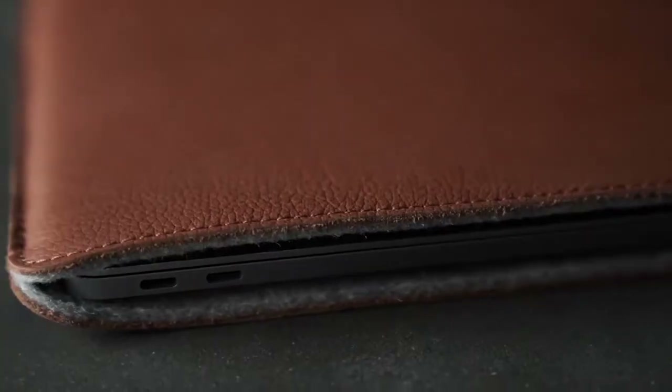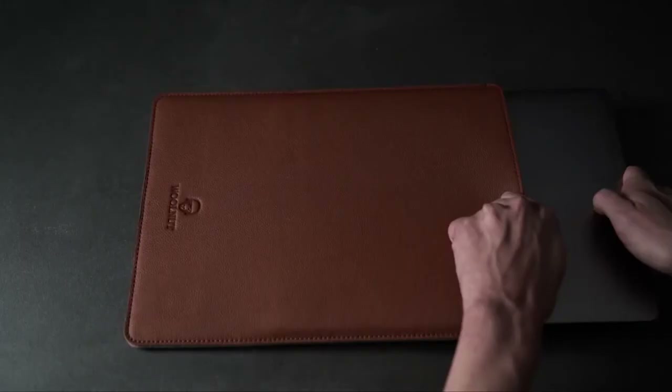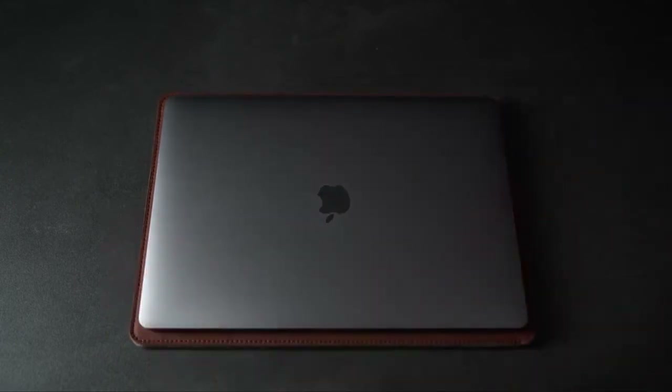This lightweight sleeve provides heavy-duty impact protection with a shock-absorbing bumper sewn into the sides of the sleeve. It has a faux fur-lined interior to protect your new laptop from scratches, and the exterior is designed to be soft and long-lasting.